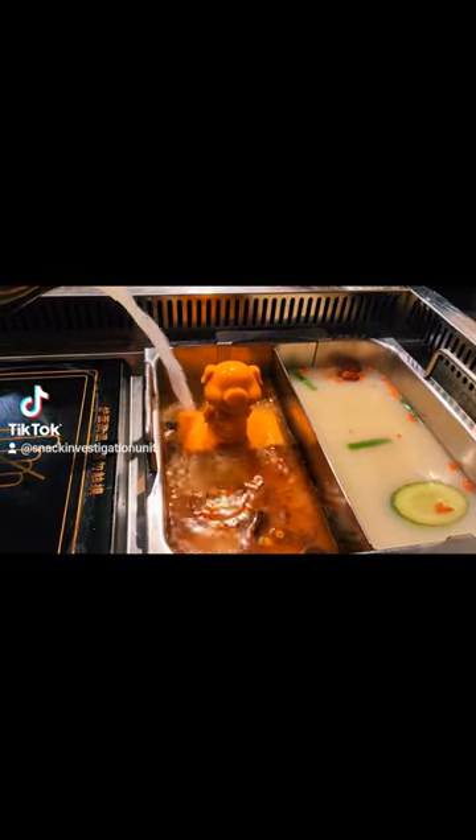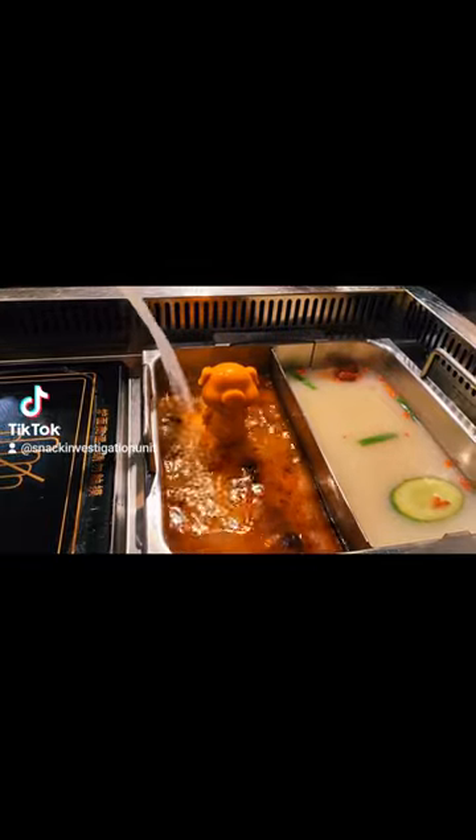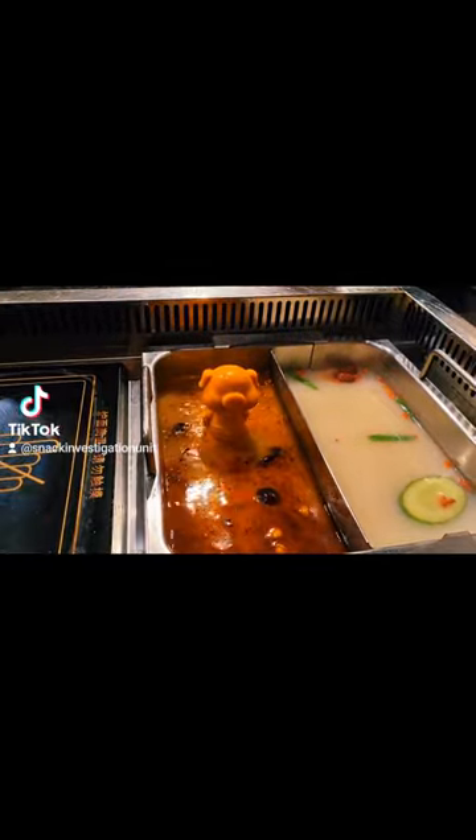And this is how they present it to you right here. Just unbelievable. They're pouring, they're doing their thing. Oh man, just like this broth — both of them were just mouthwateringly delicious.